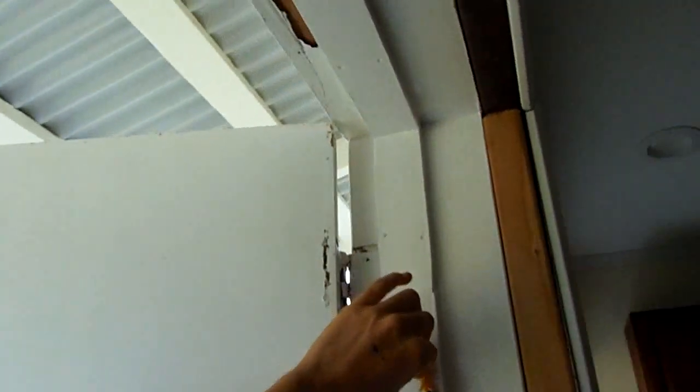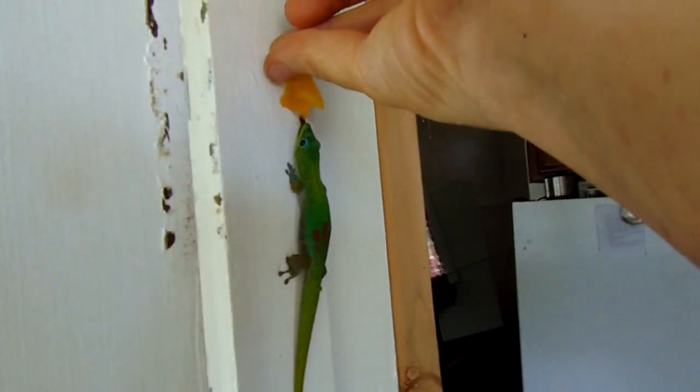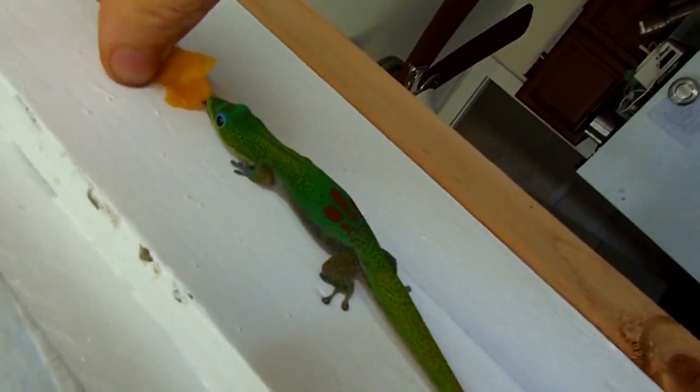Let me get on the other side of you because the light will be a little bit better. It's okay, baby, you can keep eating. Really colorful little fella. I guess it's a gecko? Yeah, it's a gecko. They're the ones that make the little noises.